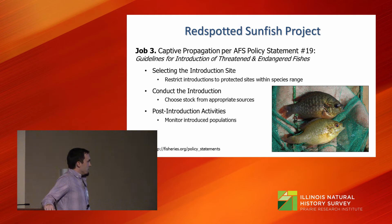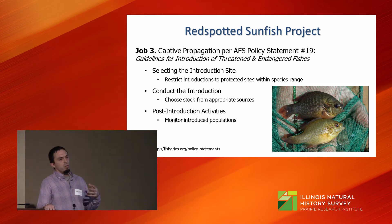This genetic distinction comes into play when working with endangered species, specifically under American Fisheries Society Policy Statement Number 19 — a sort of cookbook method for working with endangered fish. It covers things such as selecting introduction sites on protected lands, choosing appropriate brood stock, mixing genetics appropriately, and performing post-introduction monitoring. You don't want to just spread the fish and call it good.